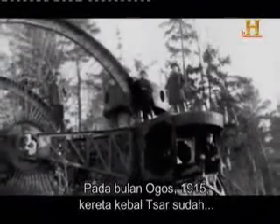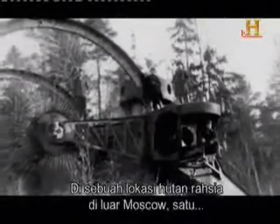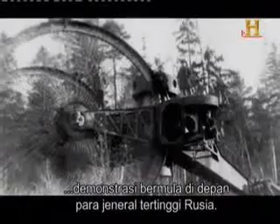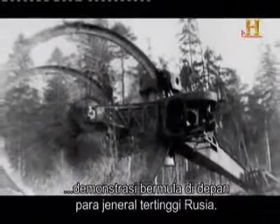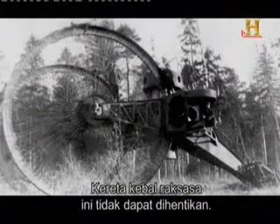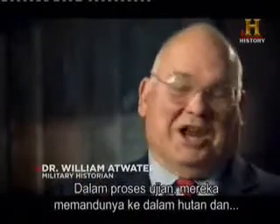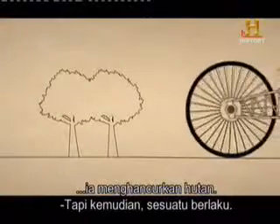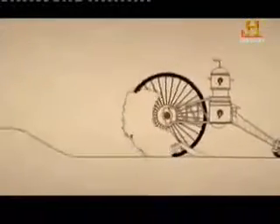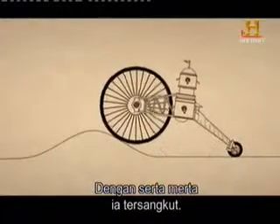In August 1915, the Tsar tank was ready for its first trial. In a secret forest location outside Moscow, a demonstration began in front of an audience of top Russian generals. The monster tank was unstoppable — in the testing process they drove it into a forest and it crushed the forest. But then something happened: the tank hit a patch of soft, muddy ground and immediately bogged down.